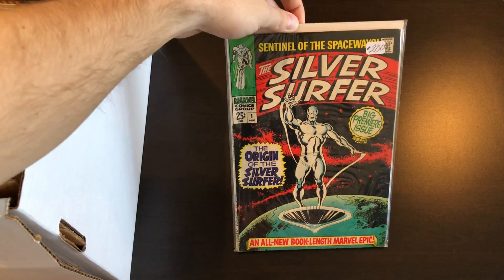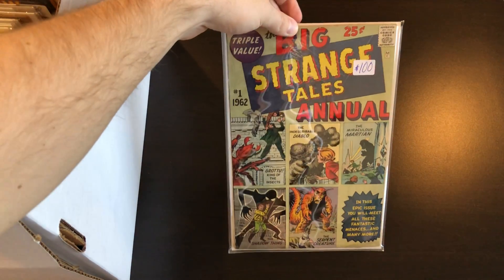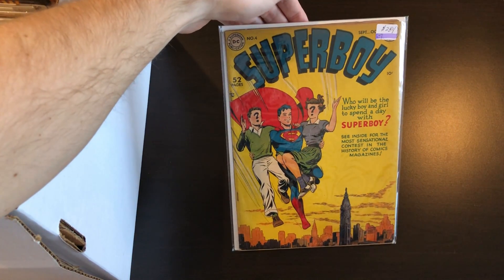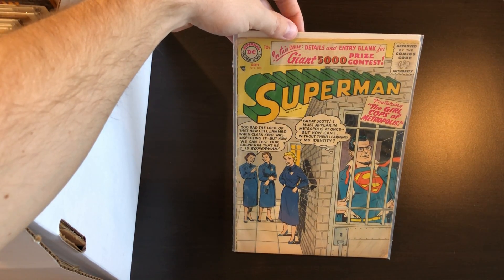Another copy of Silver Surfer number one, which I might have shown off before — just a mid-grade copy. We have Strange Tales Annual number one, a tougher book. That is another Golden Age book: Superboy number four, pretty early DC. We have a random Superman number 108, low grade.